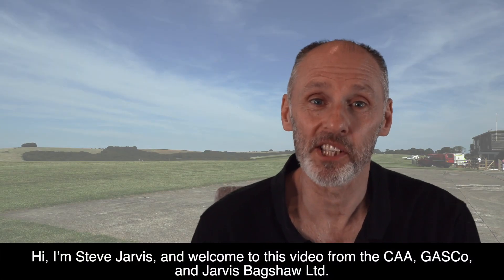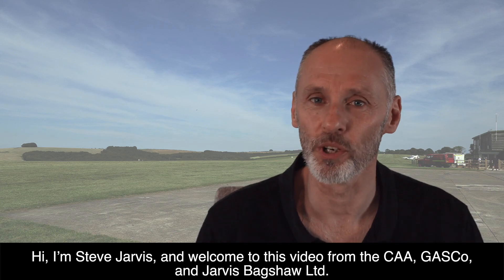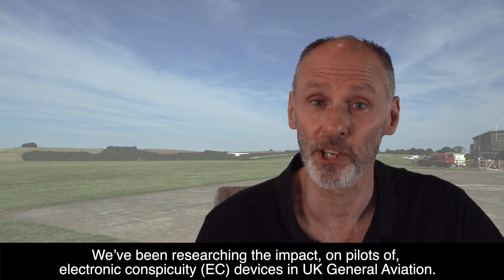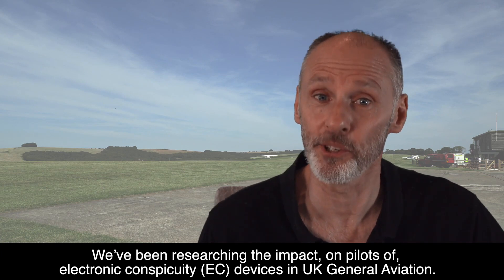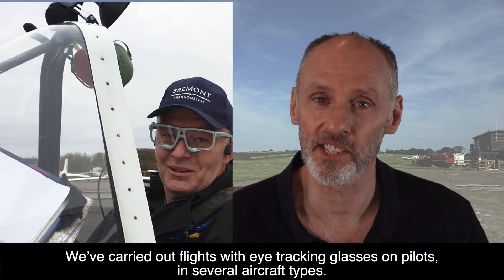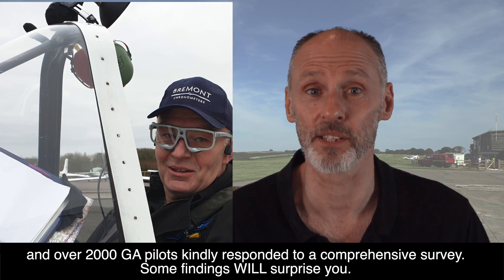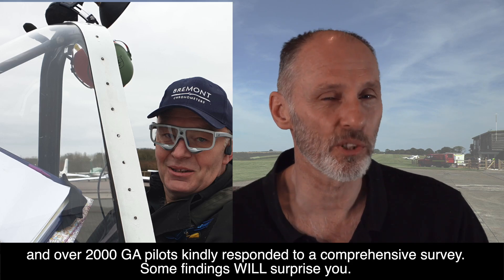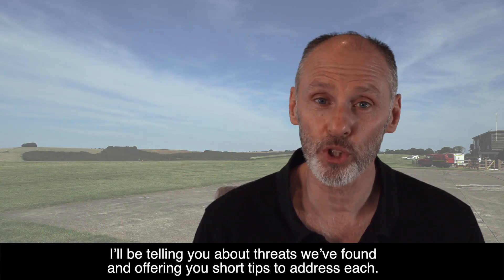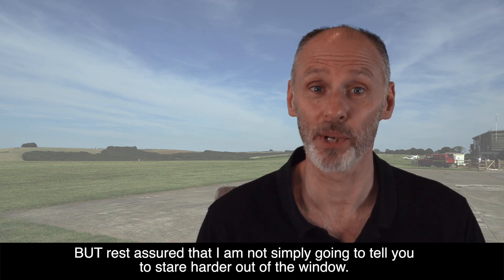Hi, I'm Steve Jarvis and welcome to this video from the CAA, GASCO and Jarvis Bagshaw Limited. We've been researching the impact on pilots of electronic conspicuity (EC) devices in UK general aviation. We've carried out flights with eye-tracking glasses on pilots in several aircraft types, and over 2,000 pilots kindly responded to our comprehensive survey. Some findings will surprise you. I'll be telling you about threats we've found and offering short tips to address each — but I'm not just going to tell you to stare harder out of the window.